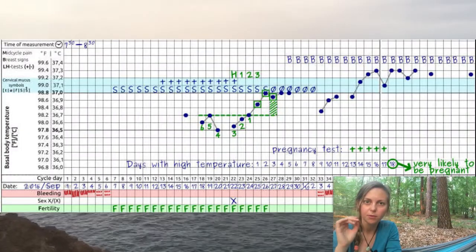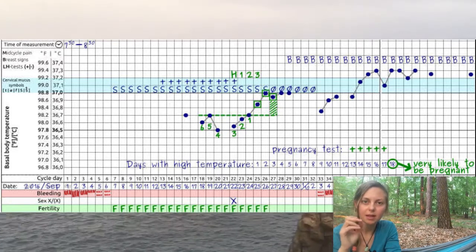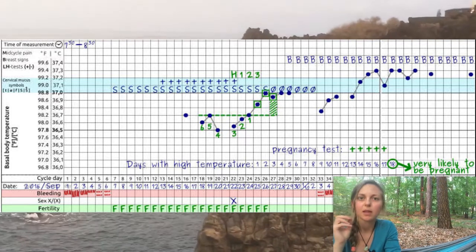The next test I did was the ClearBlue pregnancy test. Like the highly sensitive test, it showed me that I was pregnant from the 37th day of my cycle, which was 13 days after my temperature rise. I was really surprised by this result.